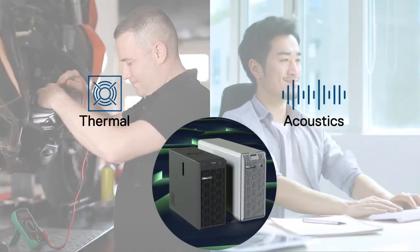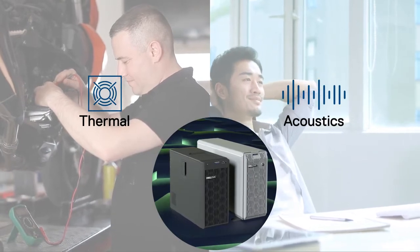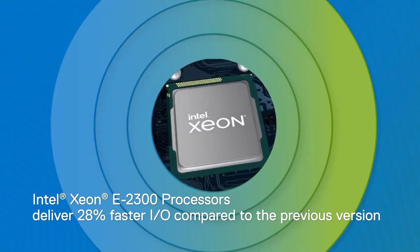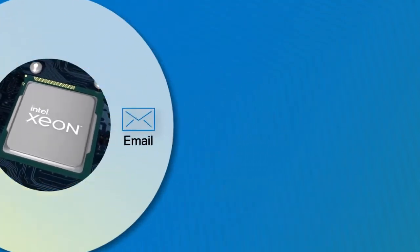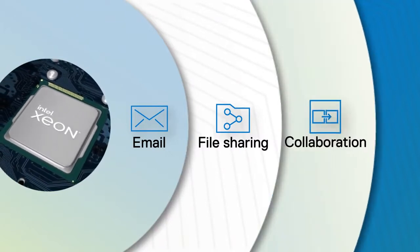Both servers deliver enhanced thermal efficiency and quiet, office-friendly acoustics. And with the latest Intel Xeon E2300 processors, they're great for business-critical applications like email, file sharing, and other collaboration tools or productivity workloads.